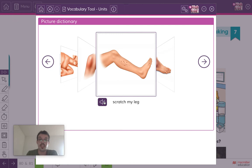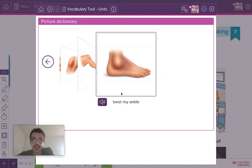Another one — listen and repeat: scratch my leg. Scratch is doing this. Sometimes if you fall over you can scratch your leg on the floor. If you're outside, maybe some of you have a cat — the cat likes to scratch. Sometimes the cat scratches my arm or scratches my leg. Scratch my leg.